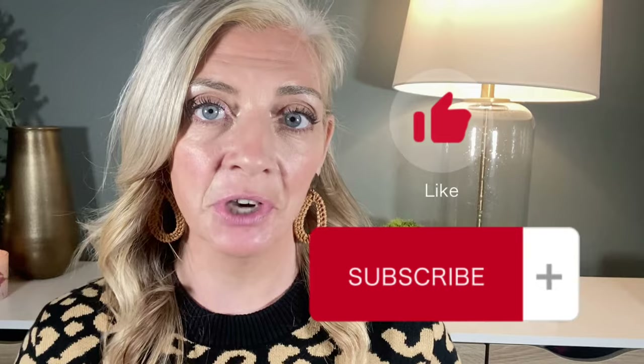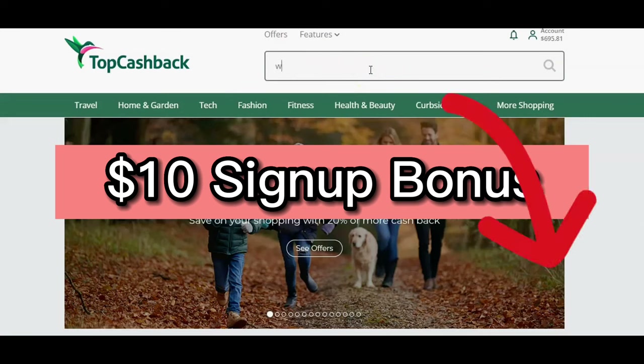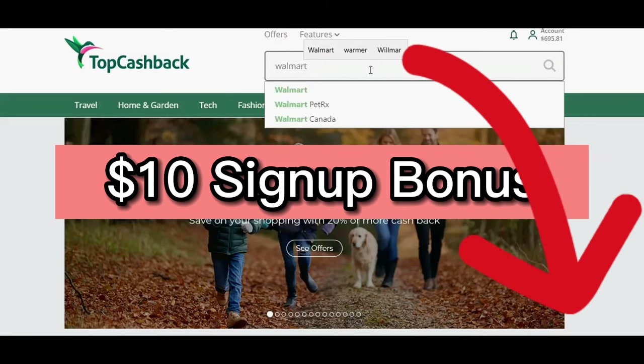Thanks for watching, everyone. If you liked this video, you might also like this other video I made. Please like and subscribe if you like saving money and making extra money. I'm Becky the Freebie Lady. Go out and do something nice for somebody. And don't forget about that $10 bonus you can get by being a new user to Tops Cashback — use the link in the description box below, and it will be pinned to the first comment.